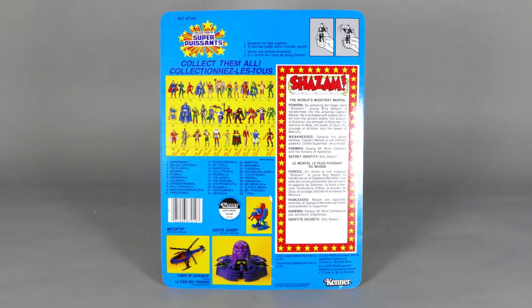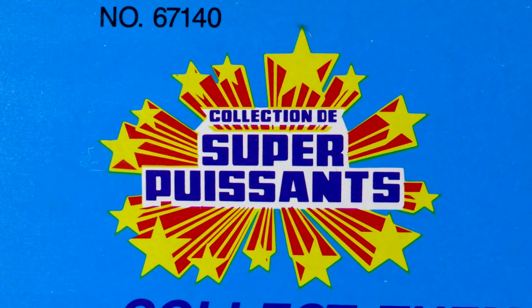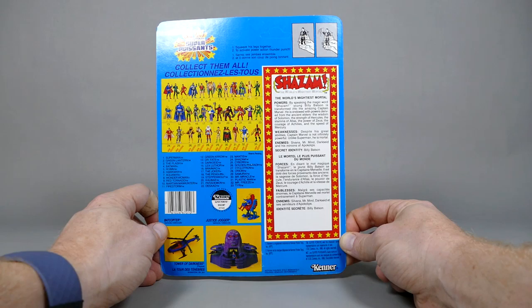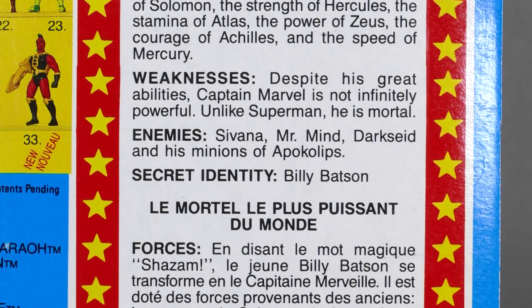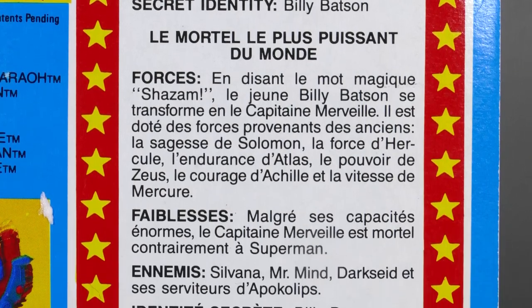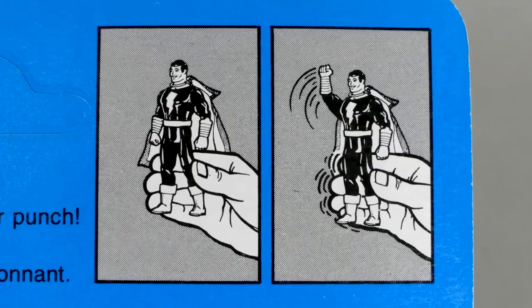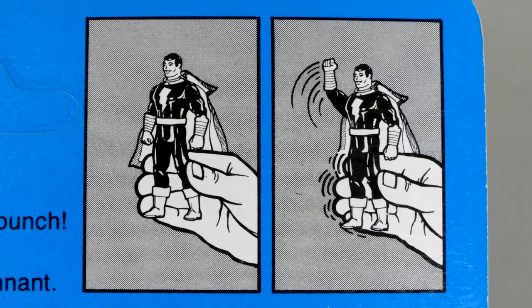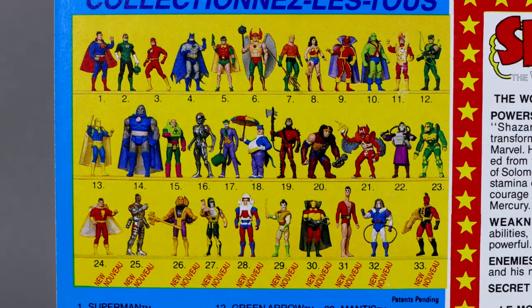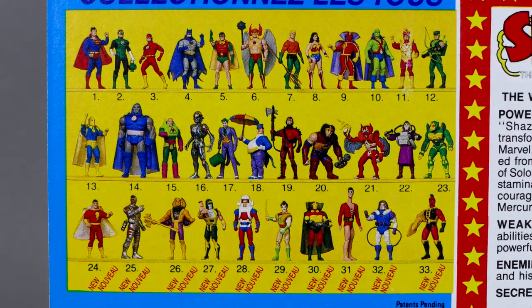Now the back of the card — first of all, because it's the Canadian version — actually has the French 'Collection de Super Poissons,' which is the French for Super Powers Collection, as well as Shazam's bio being not only in English but also elongated to be able to fit the French in there as well. You've also got the cool little image up there in the top right showing that when you squeeze Shazam's legs together it activates his Power Action Thunder Punch.